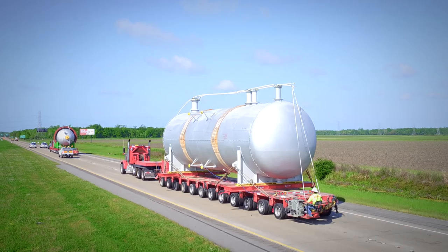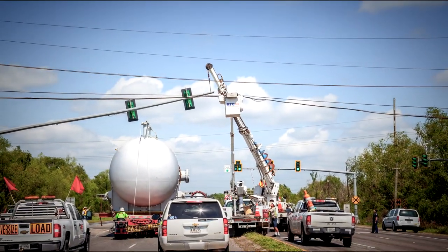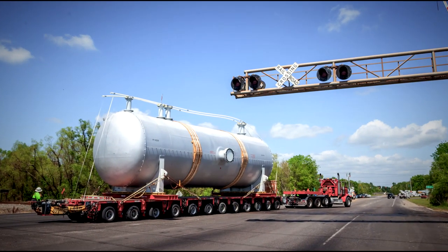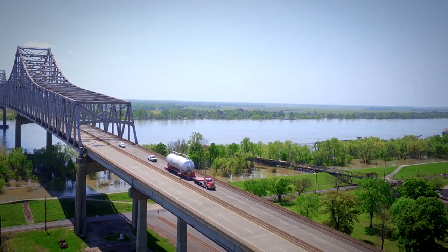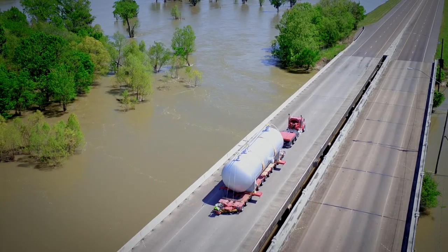After traversing the interstate portion, the team faced multiple distribution and transmission line outages, all coordinated with the local power company for an on-time transit. The Mississippi River bridge crossing required wrong-way travel, arranged by Berard managers, Louisiana DOTD, and Louisiana State Police.